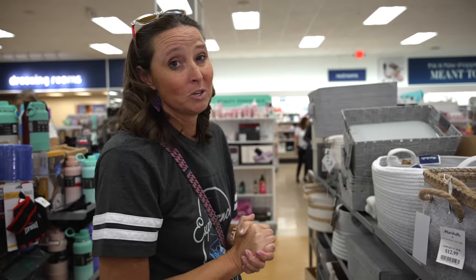Next up is Hobby Lobby. I know what you're thinking — that's a craft store — but we're actually using several things from that store in our RV for organization and storage right now. I need to pick up a few more, so I'm going to show you what they are, where to find them, and how you too can use them for RV storage and organization.